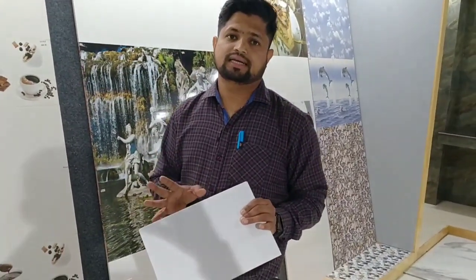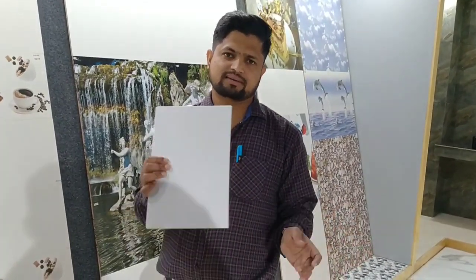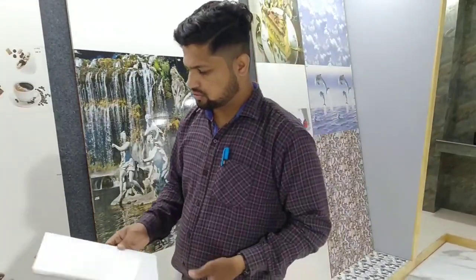If we talk about the number of tiles per carton — this is the number of tiles per carton for large tiles. This size would be like 10x15.